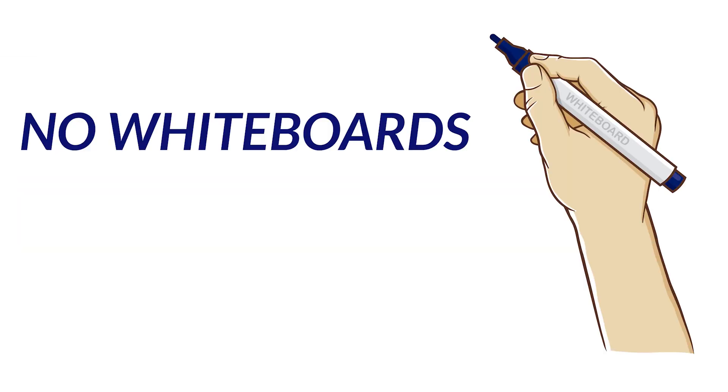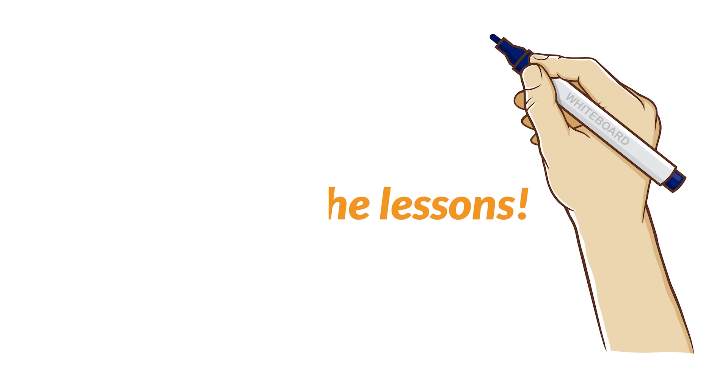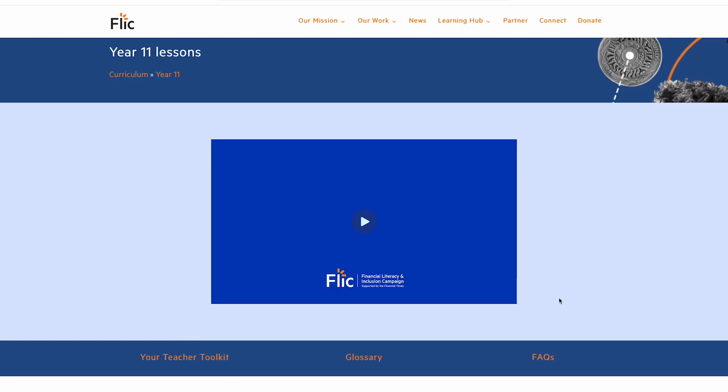But if you don't have mini whiteboards to hand, not to worry. It won't hinder the lesson, but do make sure students have somewhere to note their working out.